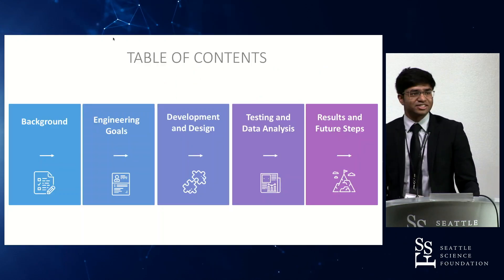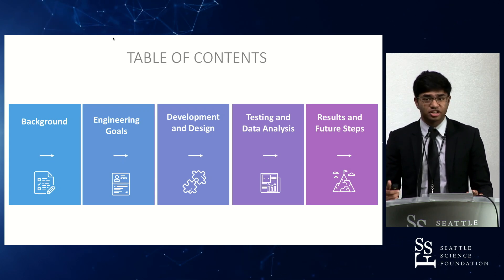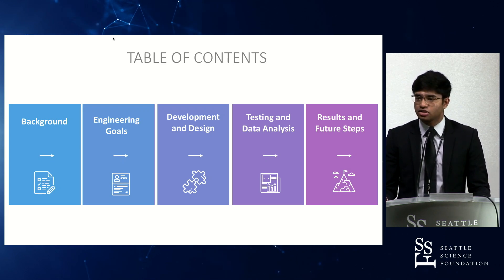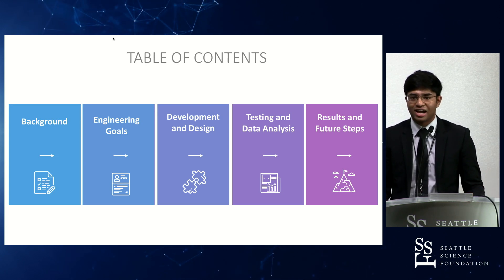A quick introduction of the general timeline: I'll be covering some background, then the engineering goals for my project, as well as development and design of the actual algorithm, and then looking at viability and testing, and finally future steps and practical applications.